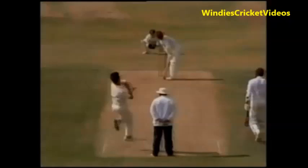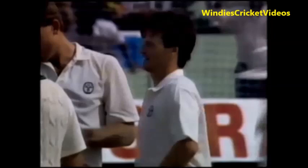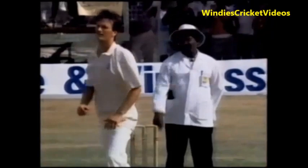LBW — good slower ball. That ball deceived Greenwich a little earlier too, where he had to jam down on it. He didn't pick it, and he didn't pick that one. Playing right across the line, and four wickets down now for 95. That is a terrific breakthrough for Steve Waugh and the Australians — a very good slower ball. Gordon Greenwich completely deceived, no doubt about that.